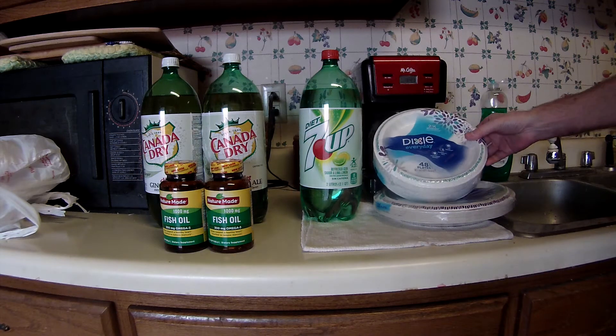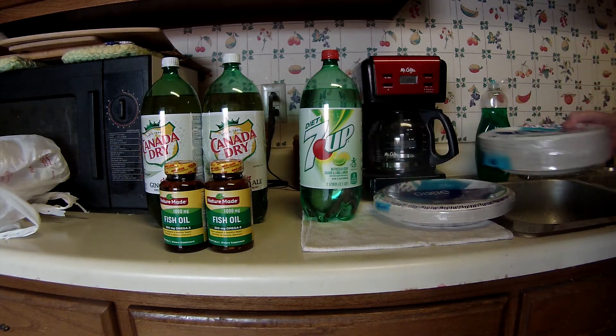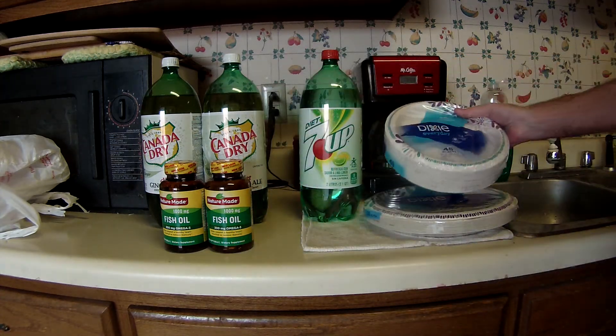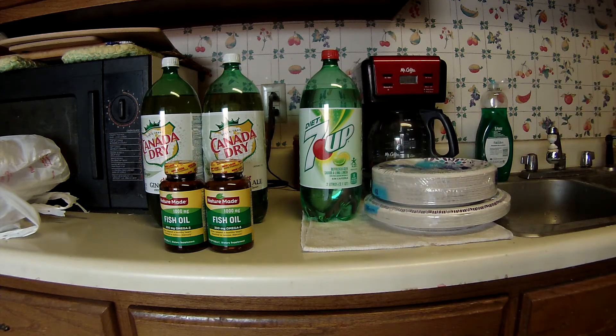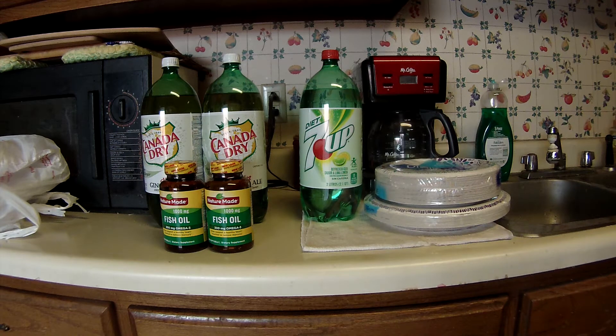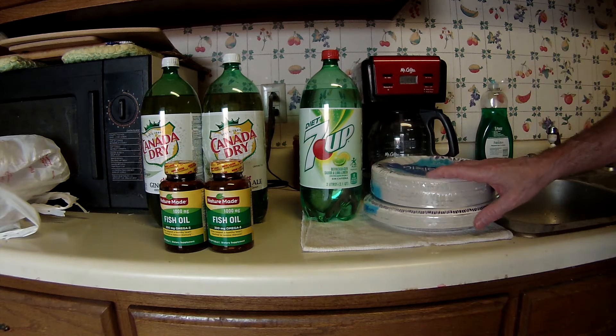The Dixie paper plates are buy one, get one free. I got one of the larger 26-count and one of the smaller 48-count. I take these to family get-togethers on Thanksgiving and Christmas, because everybody's supposed to bring something, and I usually bring either pots or paper products. They are on sale for $3.99 — buy one, get one free — so that was $3.99. I did have an e-coupon that took $1 off.